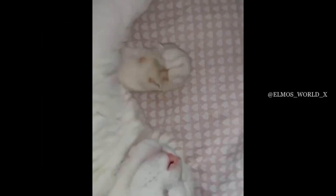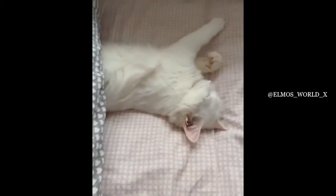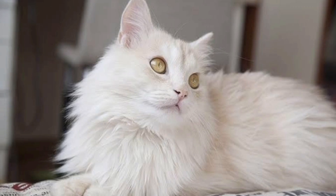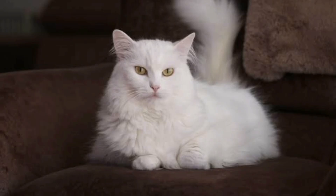It is not advisable for the Turkish Angora to become overweight. This graceful feline has delicate bone structure, and excess weight can be detrimental. The Turkish Angora enjoys running and playing and should have sufficient perches and cat trees available. She is also fond of a variety of toys.